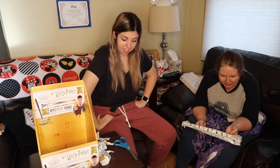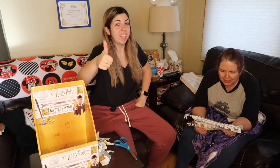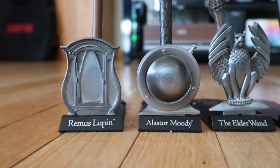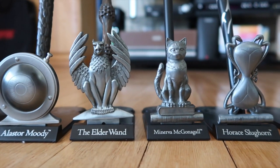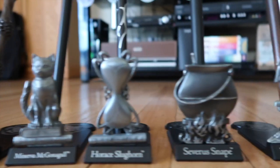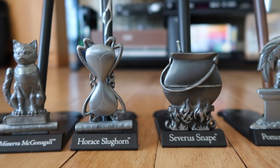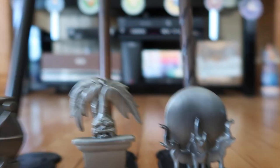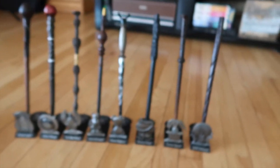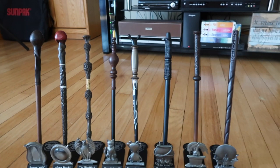I'm going to be opening up my pins next that I just got from the Disney store, so stay tuned for tomorrow to watch that. Here are all the ones that I have: Lupin, Moody, the Elder Wand, McGonagall, Slughorn, Snape, Sprout, and Trelawney. They look so neat!